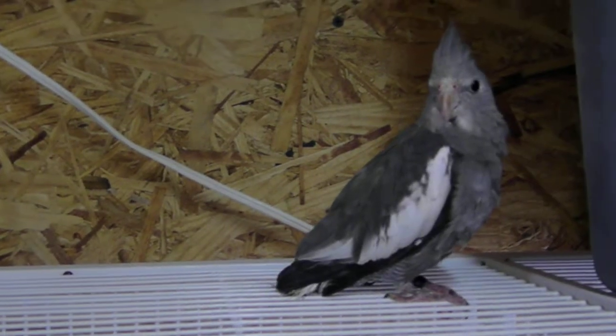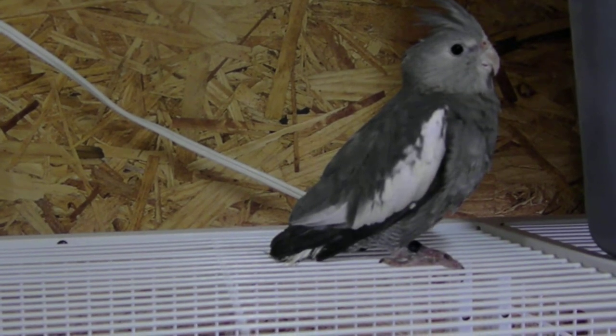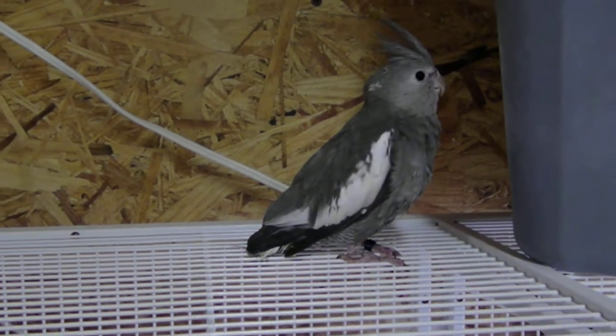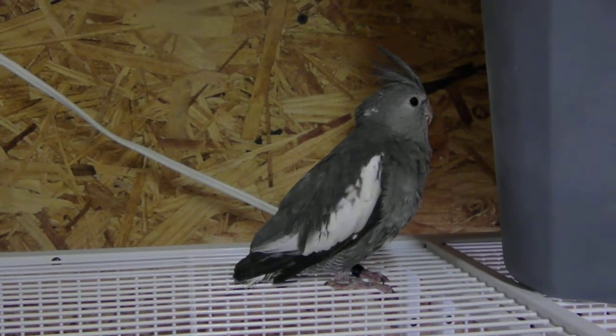He's about four months old, so between ten and twelve months he should have his tail feathers grown back, as long as he's given plenty of exercise. Some tail feathers will fall out just because cockatiels are very rambunctious.